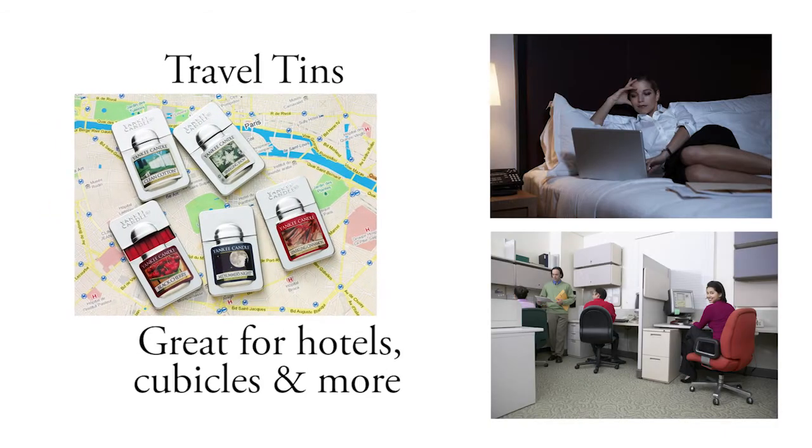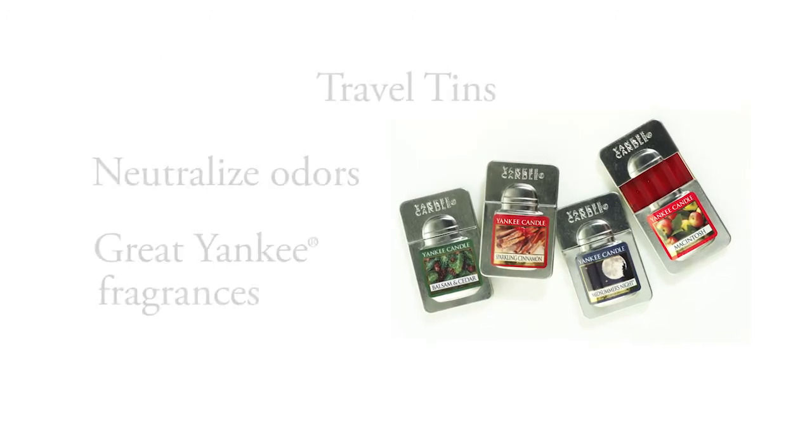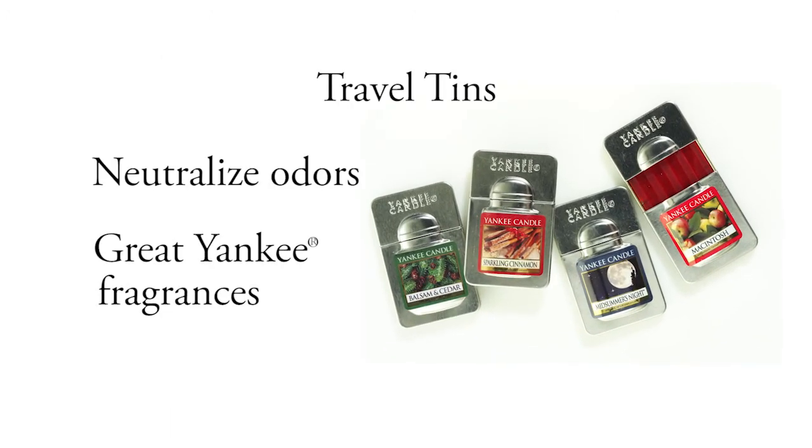Travel Tins are great for hotel rooms, office cubicles, and more. Simply slide them open to eliminate odors and fill the air with the welcoming scent of your favorite Yankee fragrance.